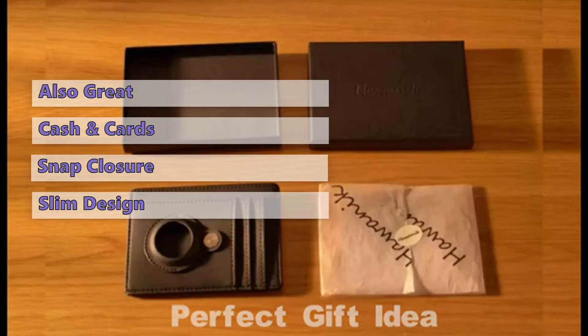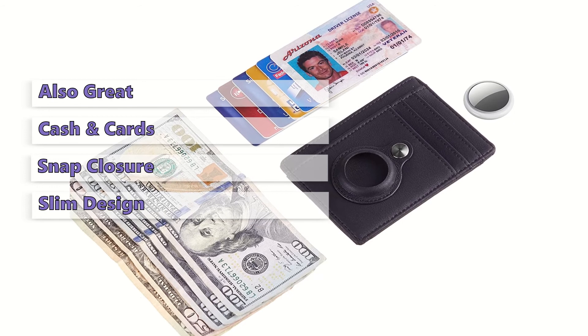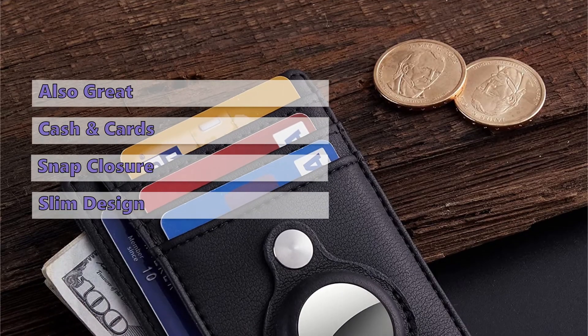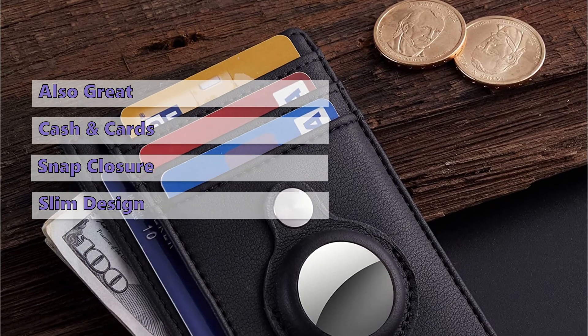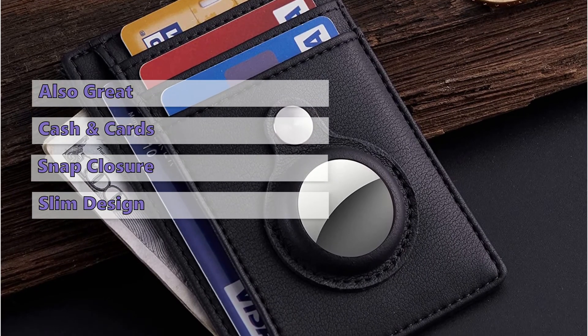It's well-constructed, and it has a decent range of features. You can use it with or without an AirTag, and it has a magnetic closure to keep it safe. Its minimalist design makes it a perfect gift idea for your loved ones on their birthday, anniversary, Father's Day, New Year's, Christmas, and other important occasions.